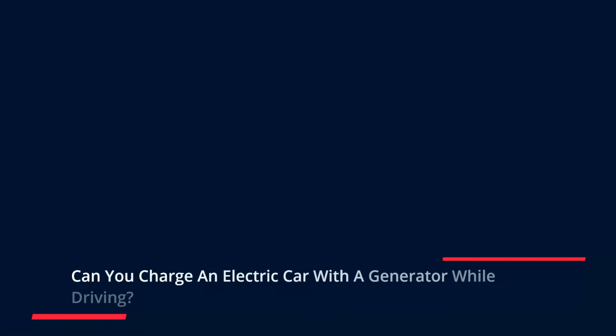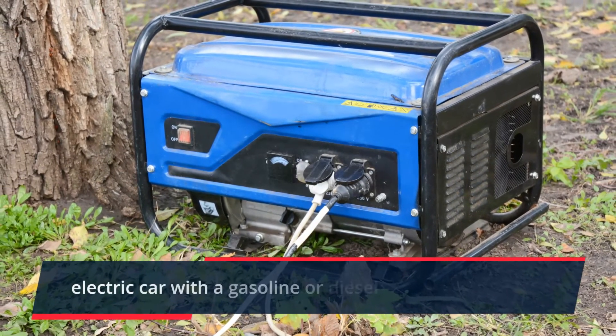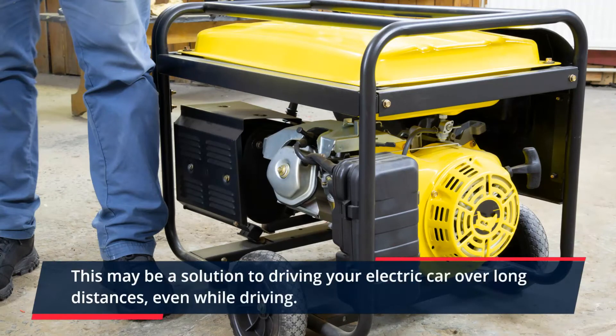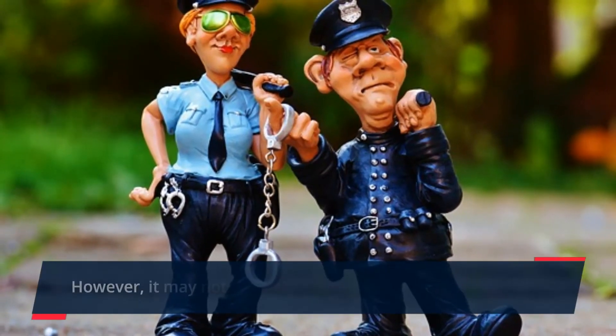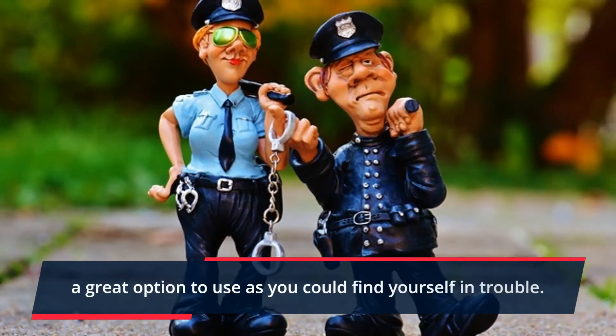Can you charge an electric car with a generator while driving? For a plug-in hybrid, you may consider charging an electric car with a gasoline or diesel generator. This may be a solution to driving your electric car over long distances, even while driving. However, it may not be wholly legal, so this is likely not a great option to use as you could find yourself in trouble!